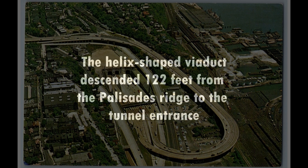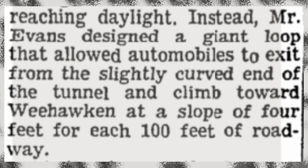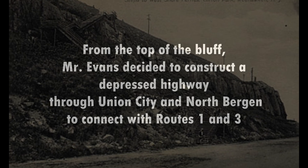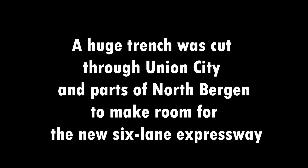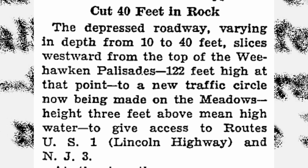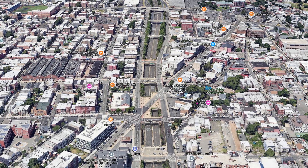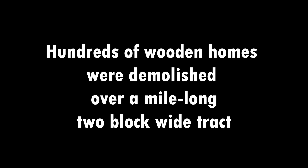The helix-shaped viaduct descended 122 feet from the Palisades to the tunnel entrance. From the top of the Bluff, Mr. Evans decided to construct a depressed highway through Union City and North Bergen to connect with Routes 1 and 3. A huge trench was cut through Union City and parts of North Bergen to make room for the new six-lane expressway. Hundreds of wooden homes were demolished over a mile-long, two-block-wide tract.